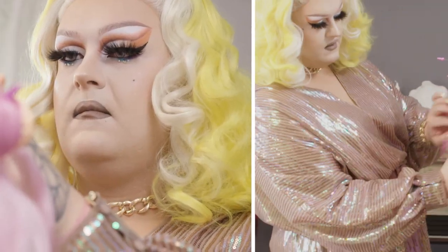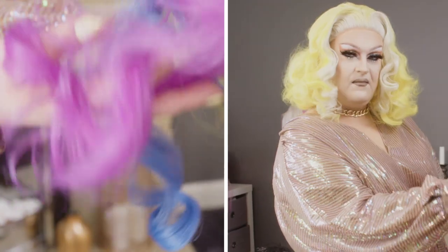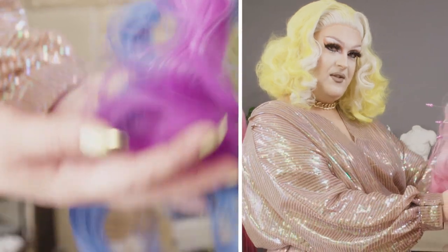Look at it — looks amazing. Our rainbow beauty is ready. Now we have to call Alexis and ask what she's thinking about it.